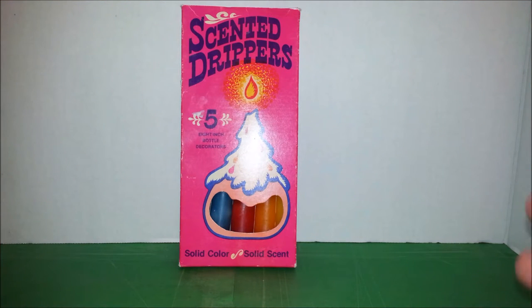Hey guys, it's Jodi. I thought I would just do a little haul video for you. I went to Goodwill the other day and got a few little interesting things.